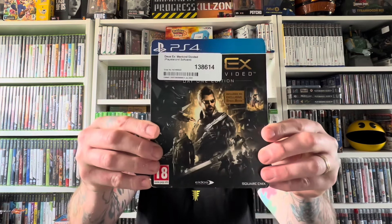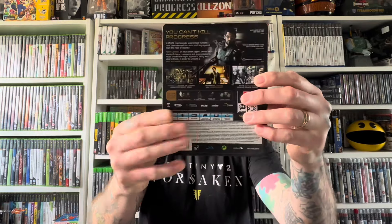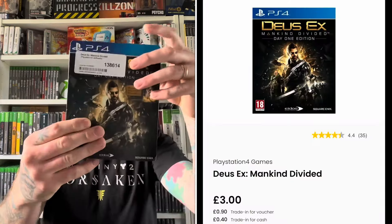These steelbooks are some absolute bargain bangers. First up we have Deus Ex Mankind Divided for PlayStation 4 — super duper cheap at the moment. I am a massive fan of these cyberpunk inspired games, and this is a really, really good looking steelbook. For the price, I just couldn't leave this one on the shelf.